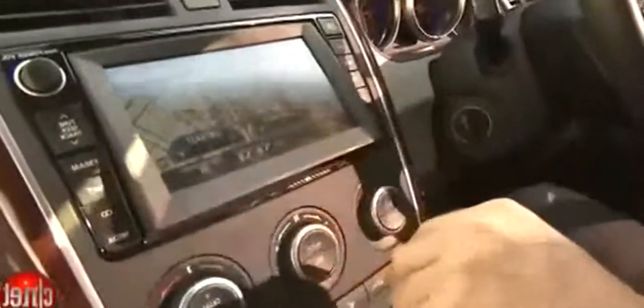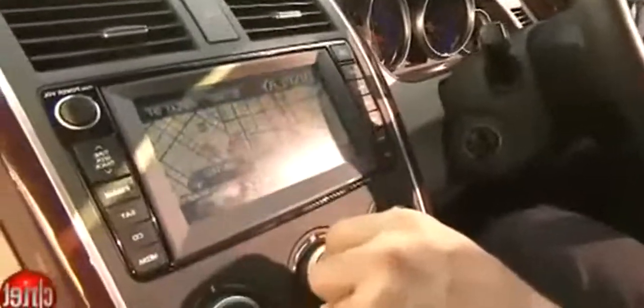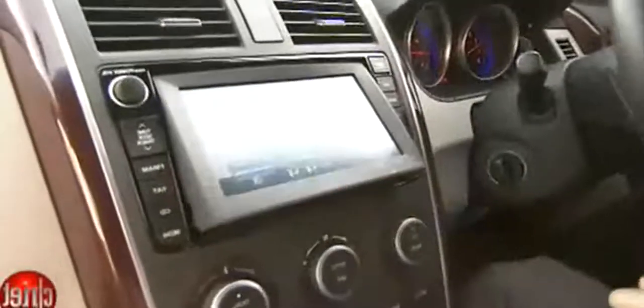They've got a display angle control, which is kind of cute — you can select three different angles. Ironically, I find that in the standard flat position it's really good on glare, so they probably didn't need to include that feature, but it's a crowd pleaser. The six-disc CD changer has a load menu where you select a slot, but you're still wondering where the slot actually is.